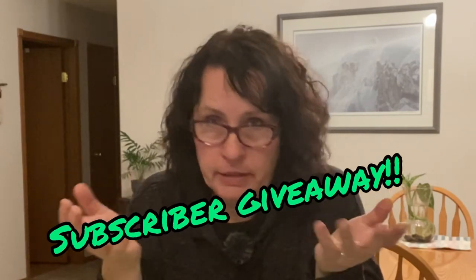That brings us to the subscriber giveaway — I've never done this before. I've been doing my YouTube channel for about nine months now since last spring, and I'm just enjoying it so much. I really appreciate everyone who follows me, comments on my videos, and shares tips. I'd love to send some seeds to one of my subscribers as a thank-you.